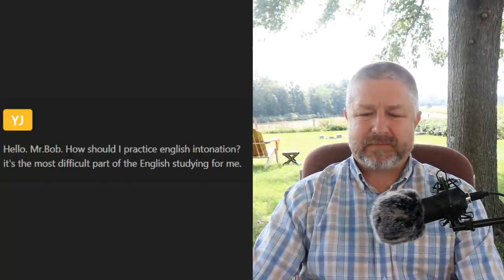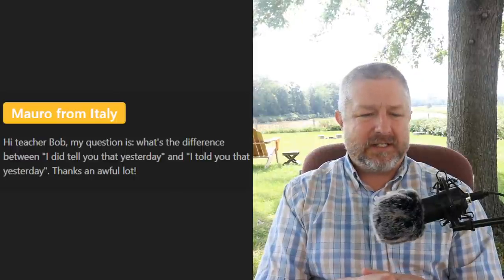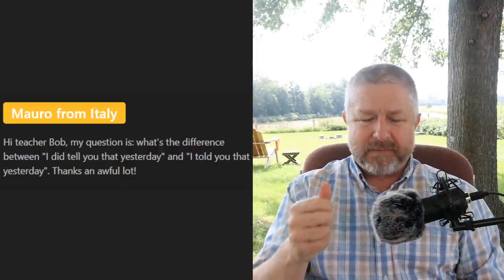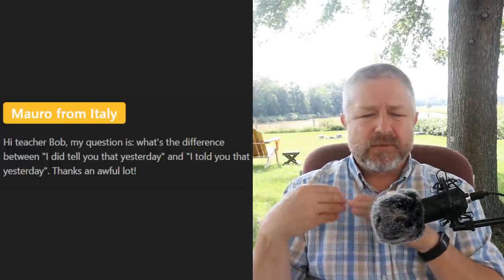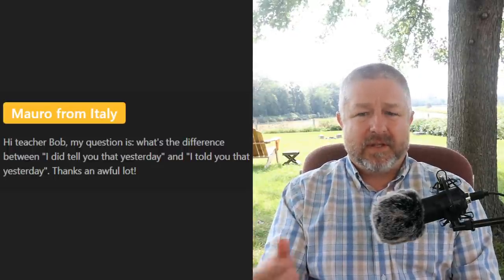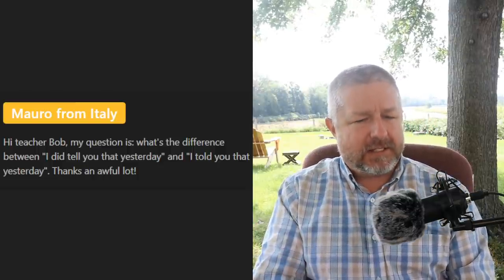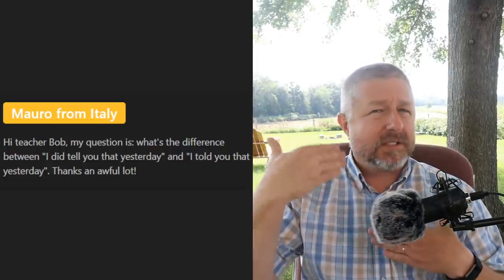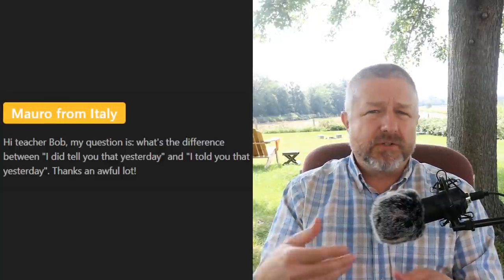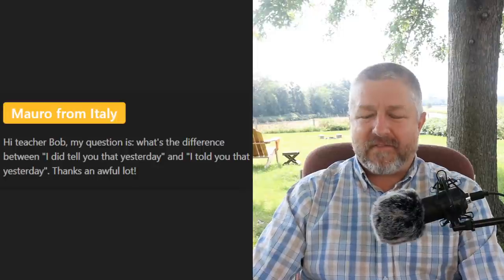Morrow asks: 'What's the difference between I did tell you that yesterday and I told you that yesterday?' Both are correct. The first one has more emphasis — it sounds more like it would be part of an argument. If I said 'I did tell you that yesterday,' you can hear how my voice raises a bit. If you say 'I told you that yesterday,' it could be part of an argument but also just part of a normal conversation. The first one sounds more emphatic.